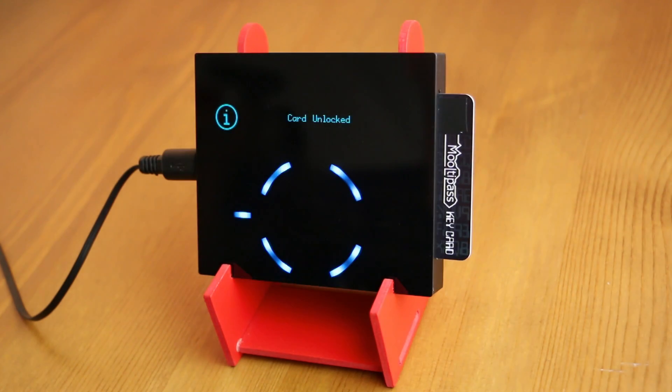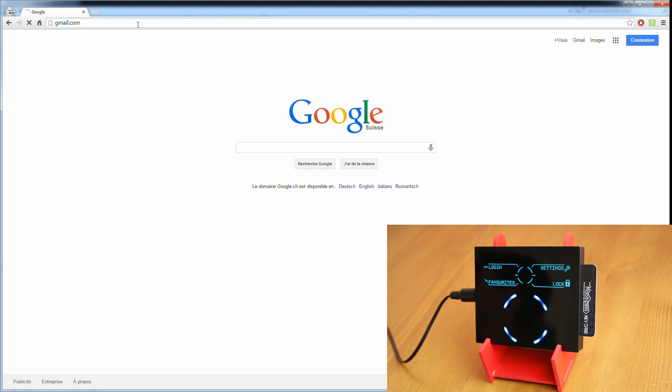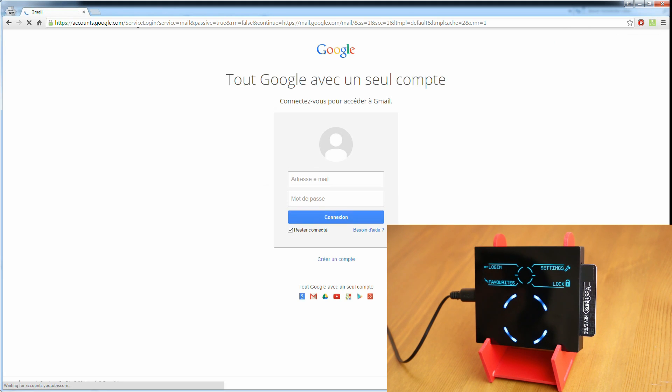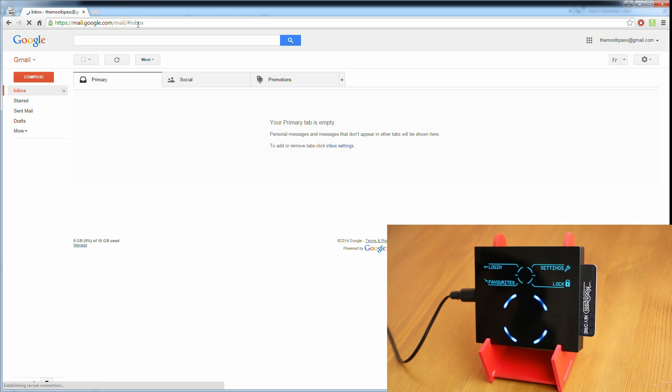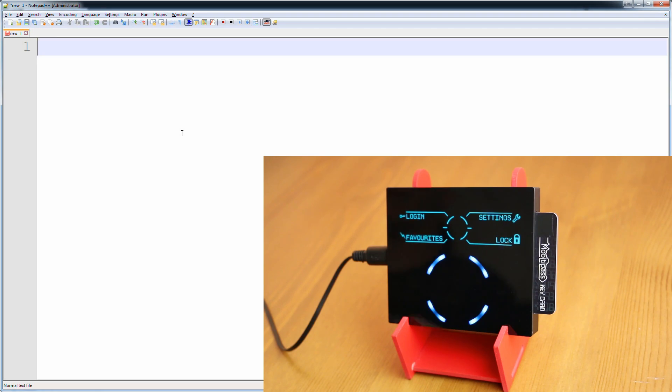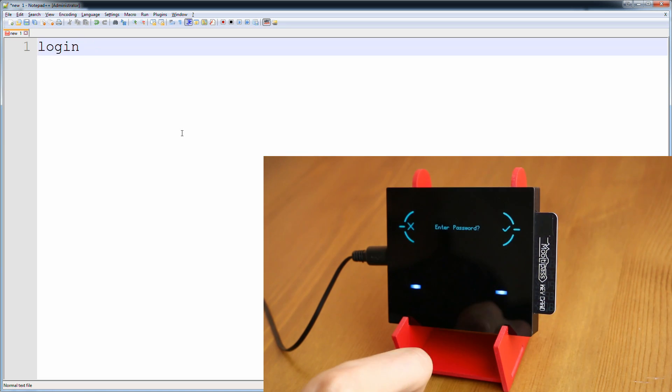Not only are your passwords more secure, but the smart card approach employed by the MultiPass allows for multiple users, each with their own smart card and PIN. It can also behave like a keyboard, so it will work with a wide range of operating systems and devices.